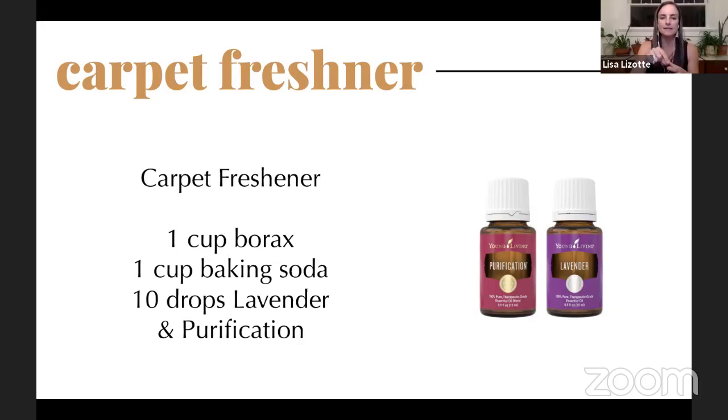For carpet freshener, mix borax, baking soda, and ten drops of lavender, purification, or oils like lemon and thieves or citrus fresh and peppermint — that would smell heavenly. Sprinkle it on and leave it for ten to fifteen minutes, then vacuum. Kathy: This scent stays in your house for days after vacuuming because essential oils don't just mask odors — they actually neutralize them, so you come back in and still get a hint of that fresh scent.